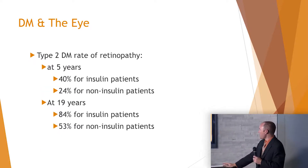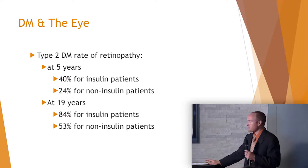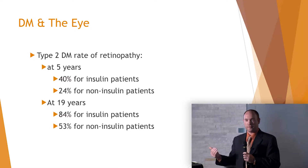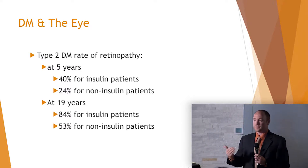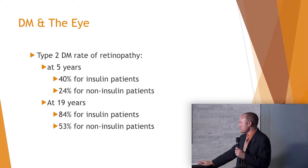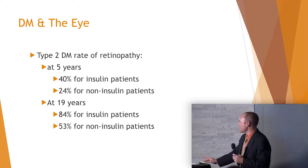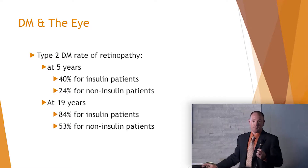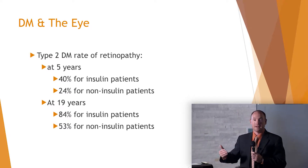The rate of retinopathy at five years: if patients are on insulin, about four out of ten will have diabetic retinopathy; if they're not on insulin, one out of four. At 19 years, nearly all patients on insulin are going to have diabetic retinopathy — it's about a coin flip if they're not on insulin. So we know the rates are going to go up.